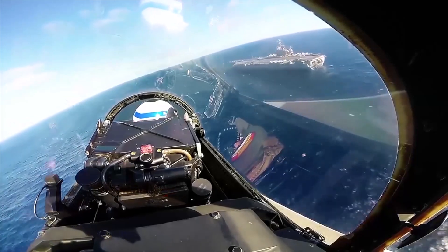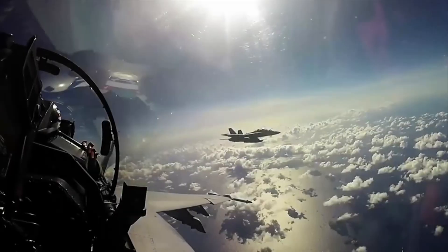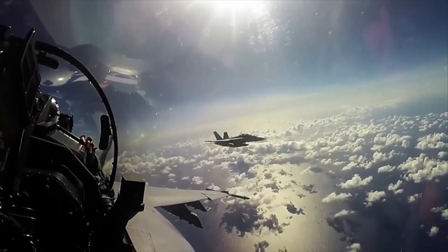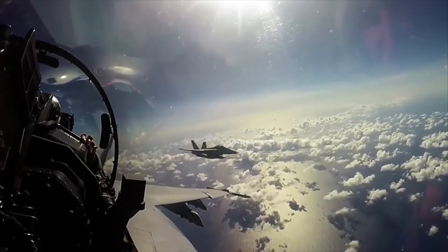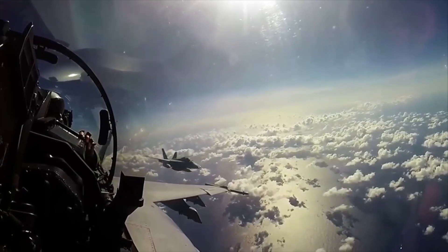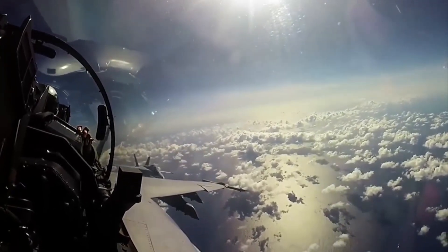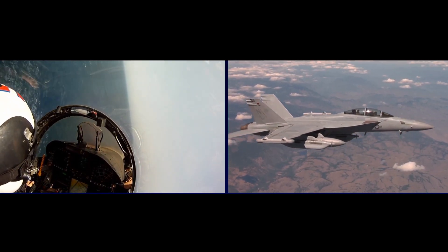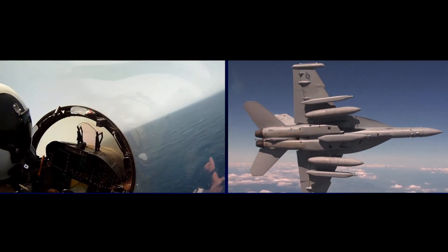With its larger wing, more powerful engines, and extended combat radius, Super Hornets are used as fleet defenders, air superiority fighters, long-range strike aircraft with precision-guided weapons, fighter escort, suppression of enemy air defenses, close air support, maritime strike, reconnaissance, forward air control, and even tankers. Essentially, the Super Hornet is capable of performing every mission type in the tactical spectrum, making it the embodiment of a multi-role fighter and attack aircraft.